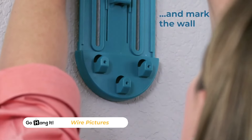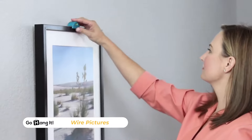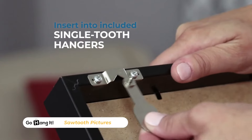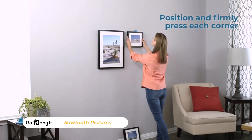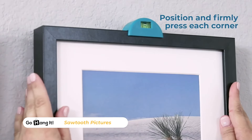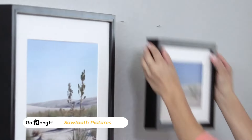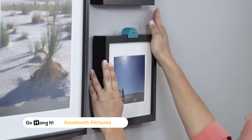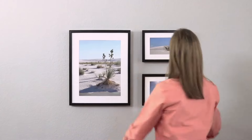Simply place the Go Hang It against the wall, adjust it to your desired height, and mark your spot with the built-in marker. No more guesswork, no more mistakes. It's compact and lightweight, so you can take it with you anywhere. Say goodbye to uneven photos and hello to perfectly decorated walls. Our customers can't stop raving about how the Go Hang It has transformed their home decorating experience.